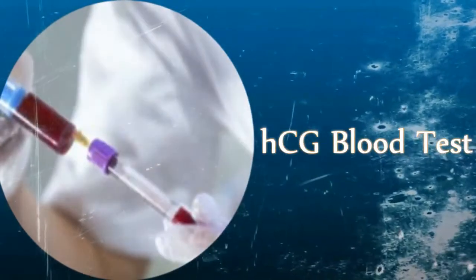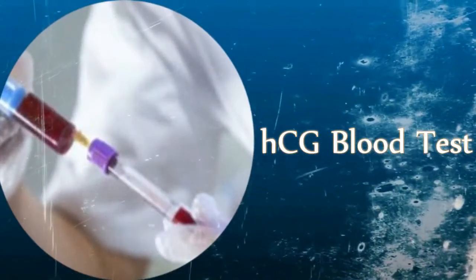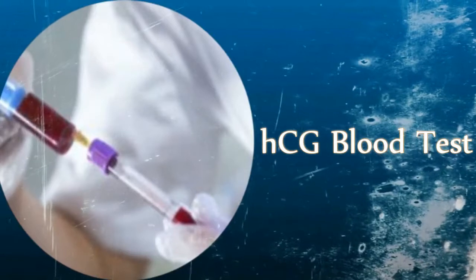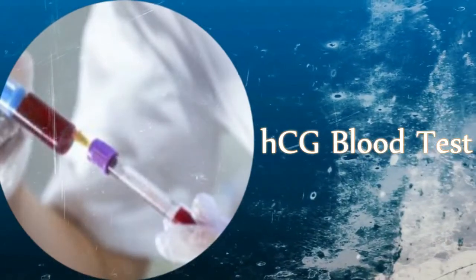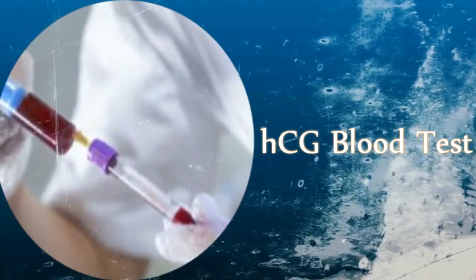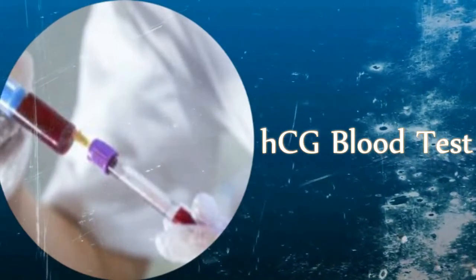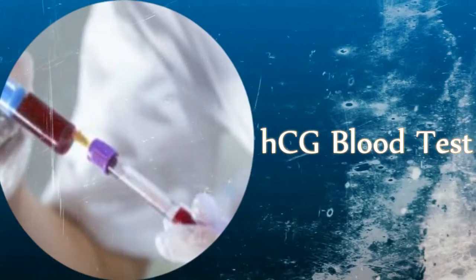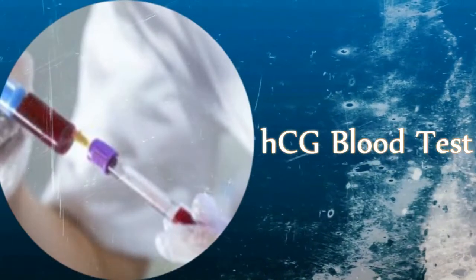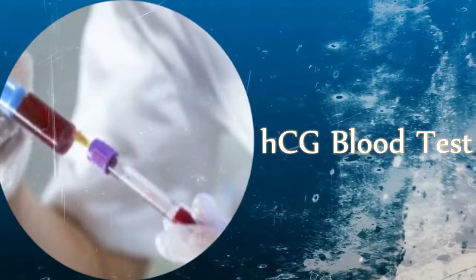A blood pregnancy test can detect HCG levels as low as 2 to 5 mIU/L, while most home urine tests detect levels of HCG as low as 100 mIU/L, with a typical range of 25 to 250 mIU/L. Even though a blood test can detect very low levels of HCG, levels between 5 to 25 mIU/L are considered inconclusive. Levels below 5 mIU/L are truly negative, and the result is not considered positive unless the HCG level is 25 mIU/L or above.